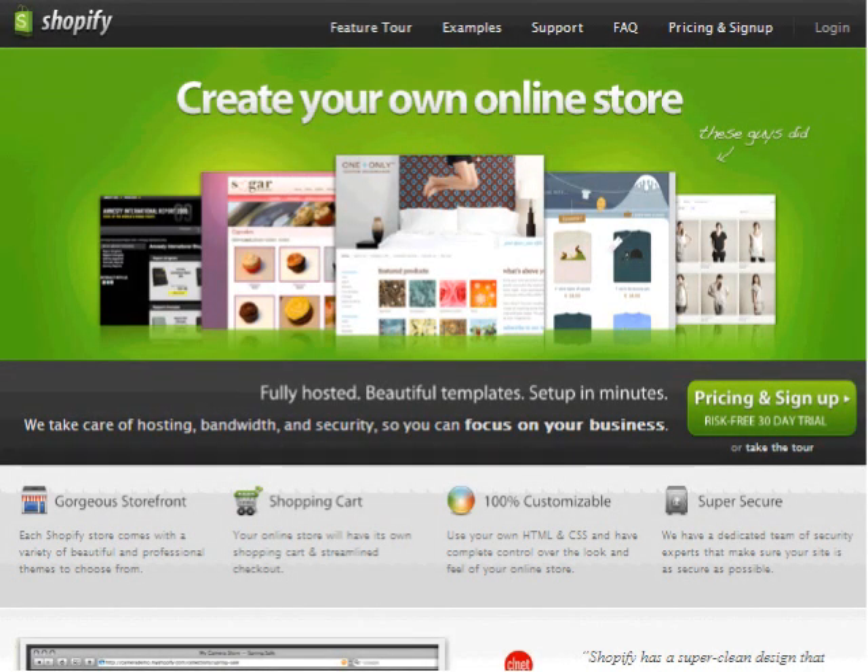Hello and welcome to this demonstration of Carry the One's Shopify Invoice Importer for FreshBooks. This application allows you to automatically import your invoices from your Shopify store into your FreshBooks account. We built the application so that you can save time by having an instant and accurate record of all your online sales in your accounts. So let's see it in action.